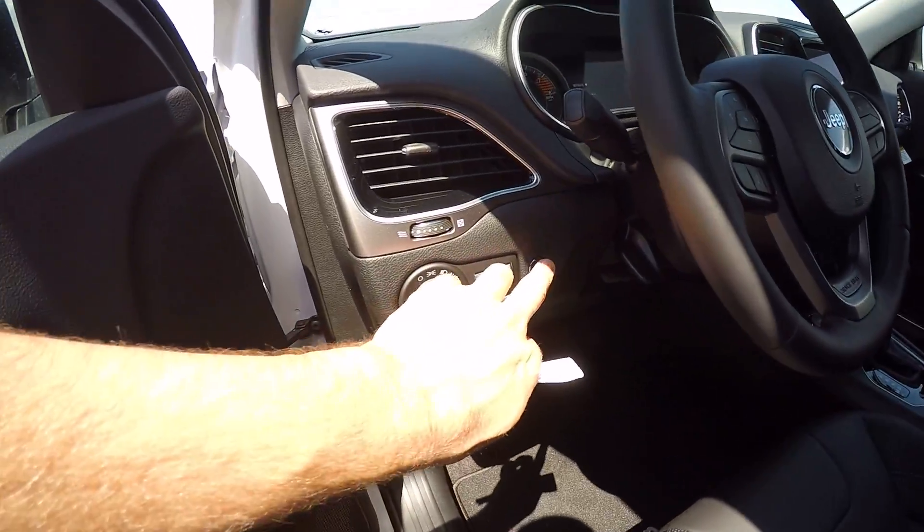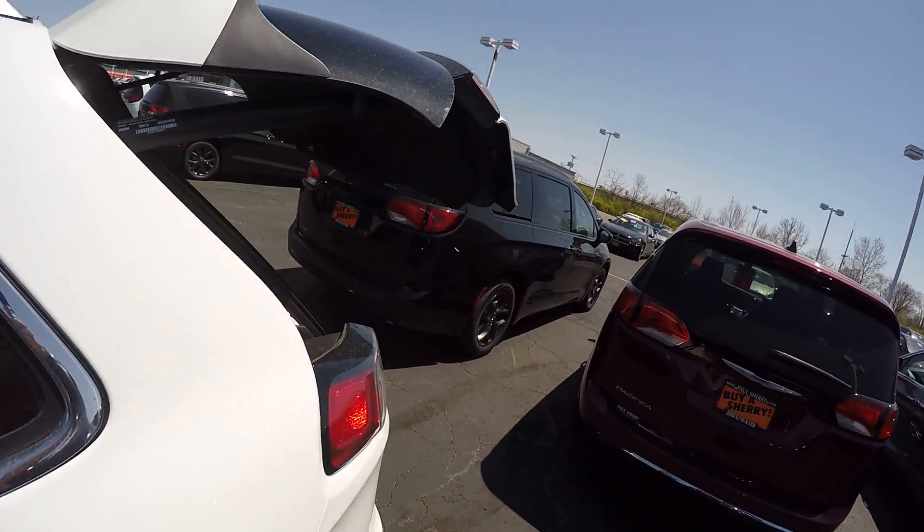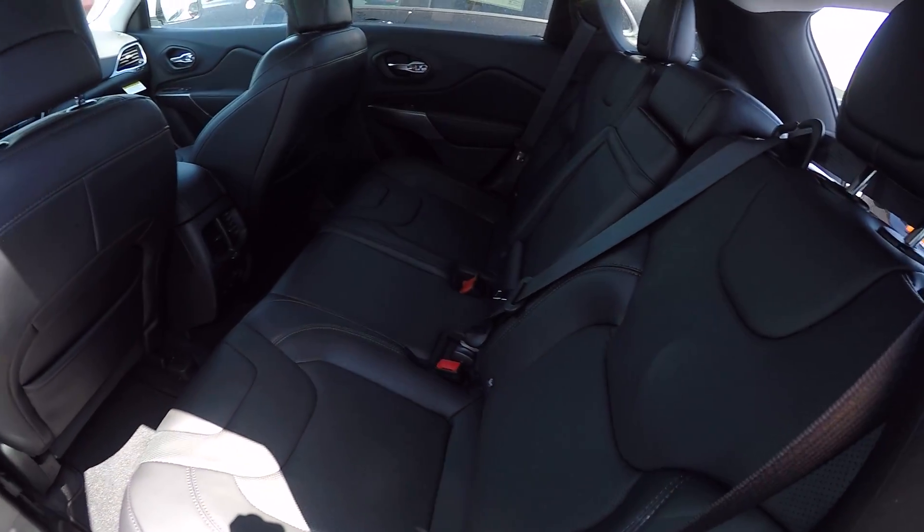Got your seat settings as well. You can also hit the button to open up the back. Here's your back seat for you.